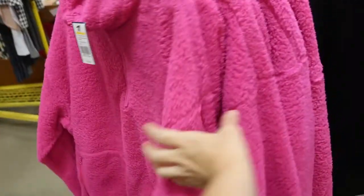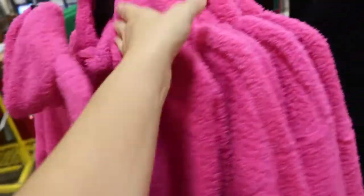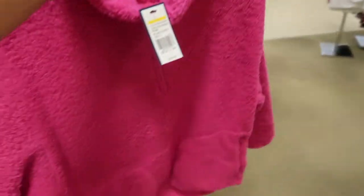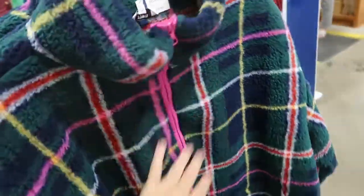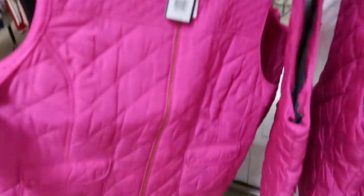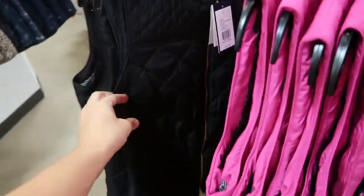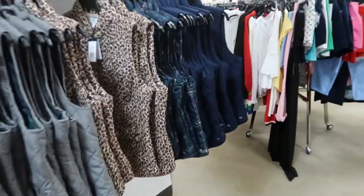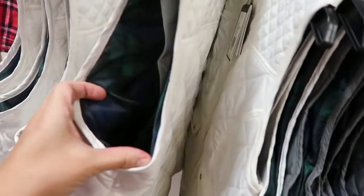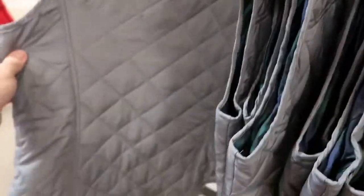How pretty is this Sherpa? It's by Crown and Ivy, $65 off, $59. I love that color. They have it in black, and this plaid which is so pretty with the pink zipper, and then a green. They also have the vest in pink, leopard, and that plaid. I love the cream with the green and the blue, and then they have it in gray.